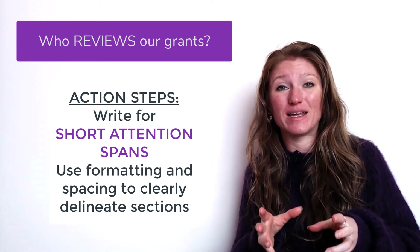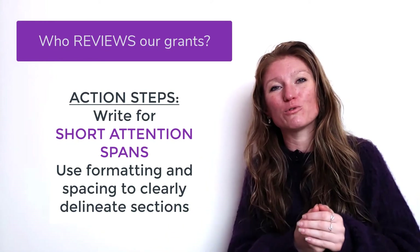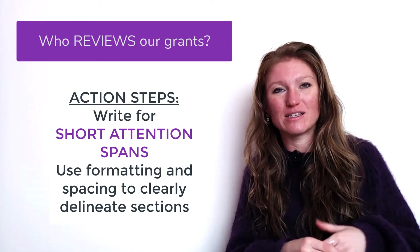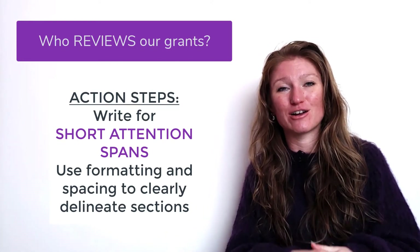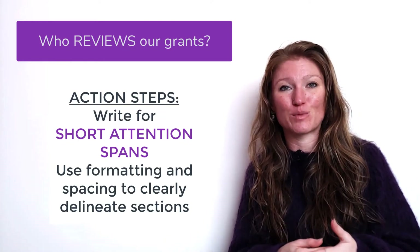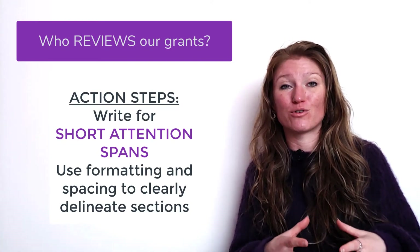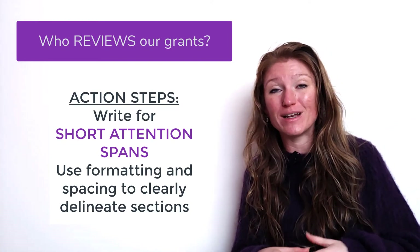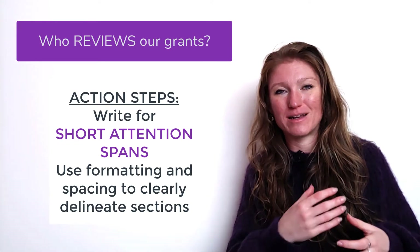We're going to use subheadings to make key parts stand out so a person can have a small refresher when they get to a new paragraph or section — a reminder of what's being discussed. Or conversely, if they need to go back and find something you said previously, it's easy to flip back through the grant without having to reread all of it, because you have it clearly labeled and separated with subheadings and spacing.